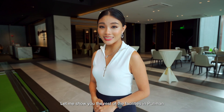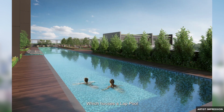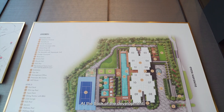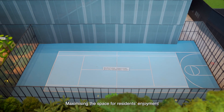The majority of the facilities are located on one single level, which houses a lap pool, club lounge, gym, dining pavilion, and wellness deck. At the back of the development, you can also find a tennis court and a half-basketball court, maximising the space for residents' enjoyment.